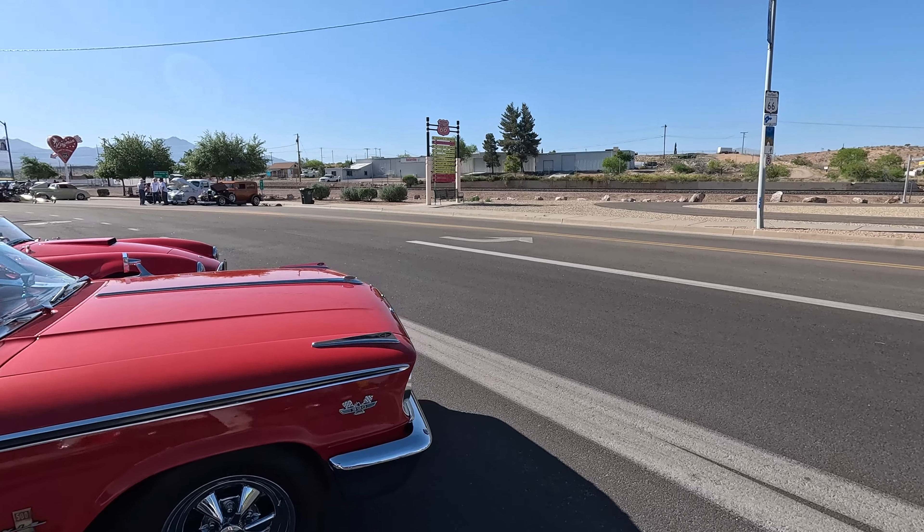Mr. D's used to be in the '50s and '60s a gas station with a little cafe, but now they claim to have the best root beer in the world. So if you're ever in Kingman, might as well come try it. And there's a Trans Am over there.